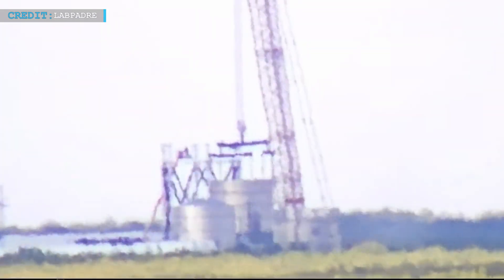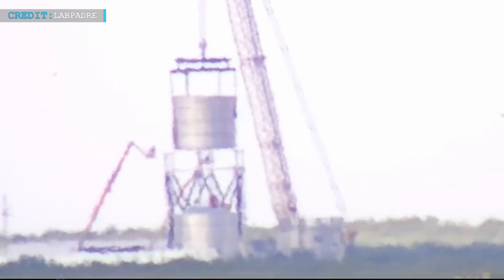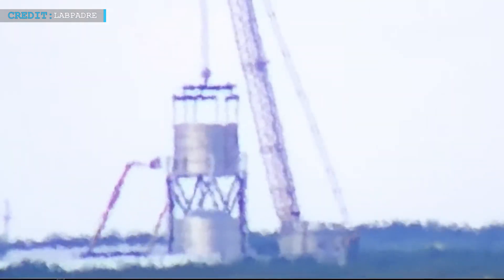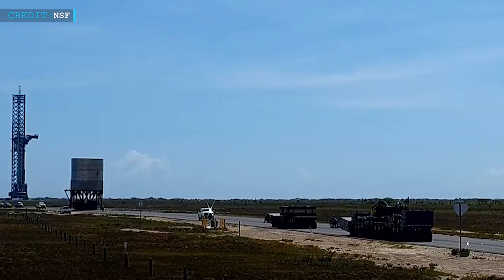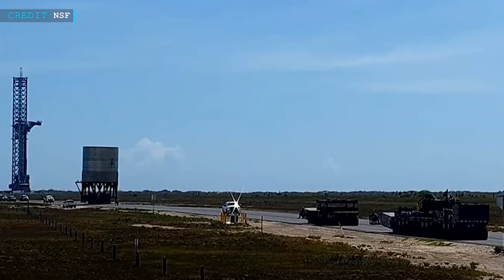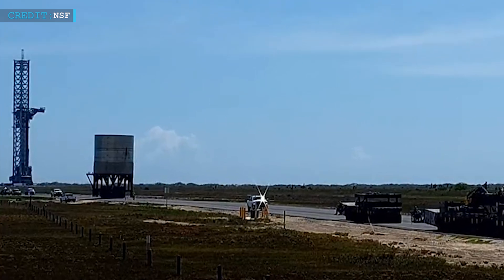Ship 27's aft section has been placed inside of the nosecone testing structure at the Massey site. This is pretty odd, and we currently have no idea what kind of data SpaceX is looking to get from the test. The new E-Dome test tank, or Test Tank 14, presents a captivating enigma for space enthusiasts. While its exact purpose remains undisclosed, its unique features and potential testing scenarios offer intriguing possibilities.